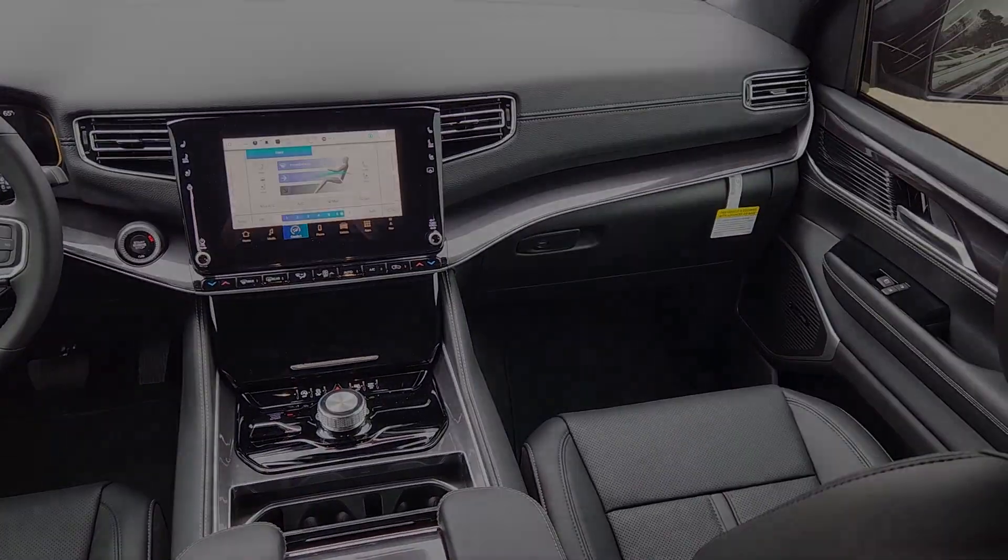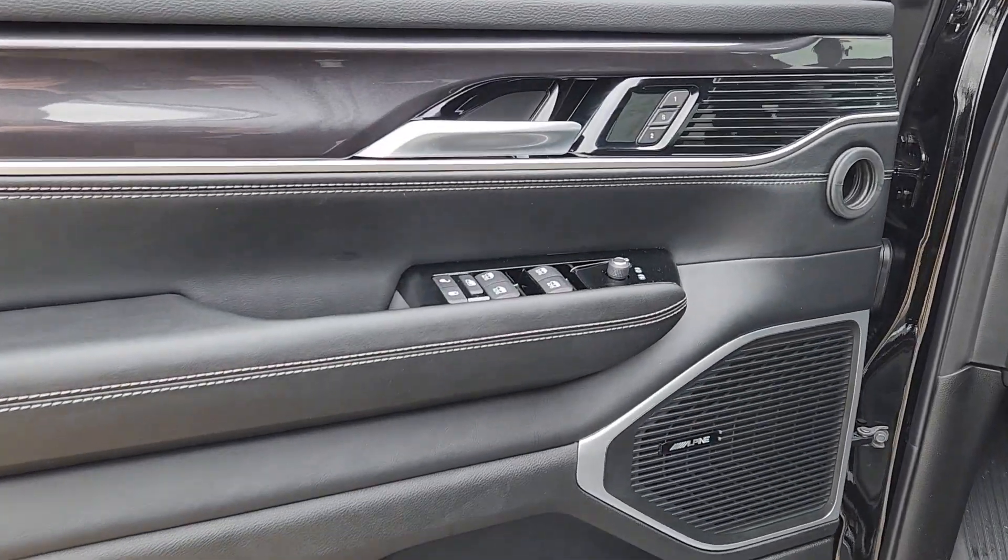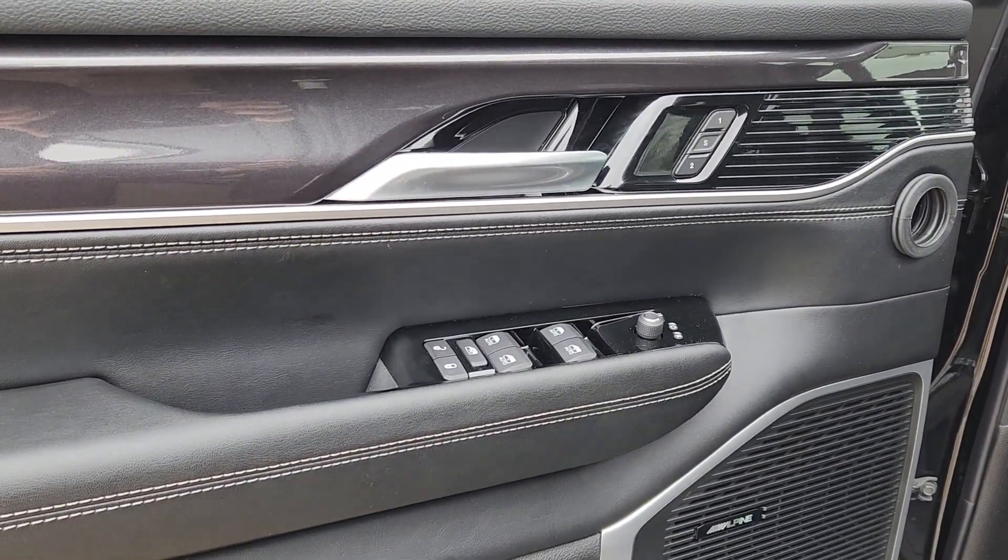Live large, get behind the wheel of this well-equipped Wagoneer. Come in for a test drive — our team will make it the best part of your day.